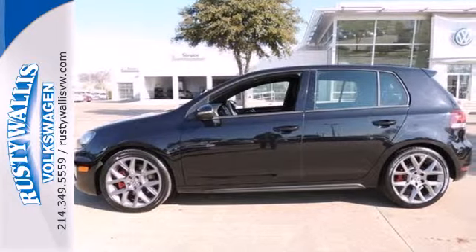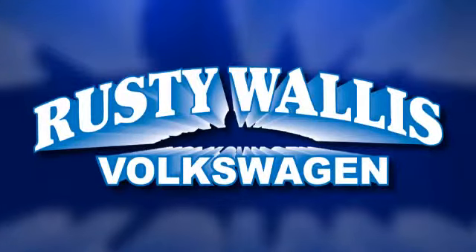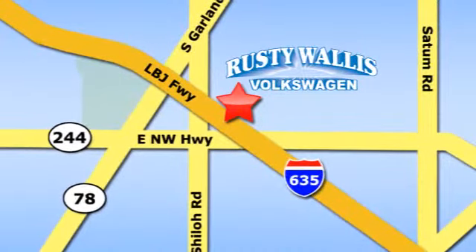Come see it for yourself today. Rusty Wallace Volkswagen is one of the premier Volkswagen dealerships in Texas. We're easy to find just off Northwest Highway at 12635 LBJ Freeway in Garland.